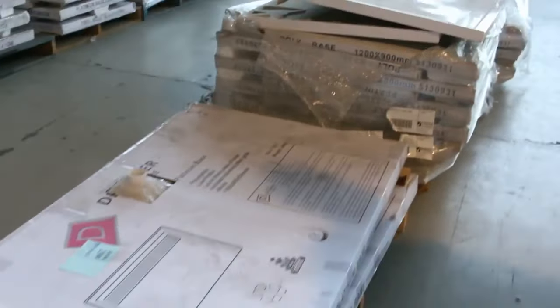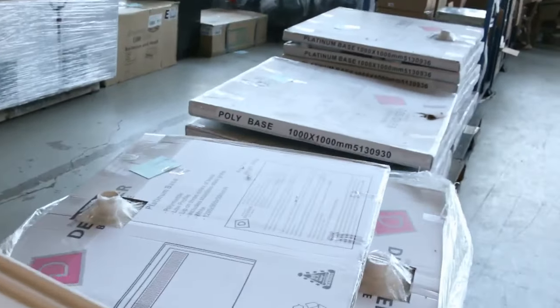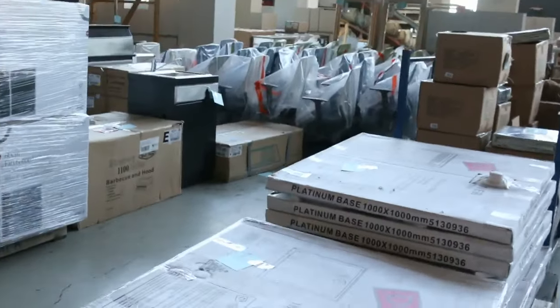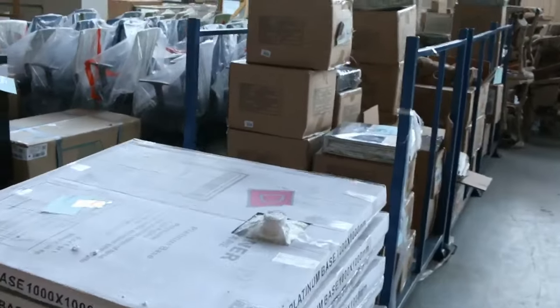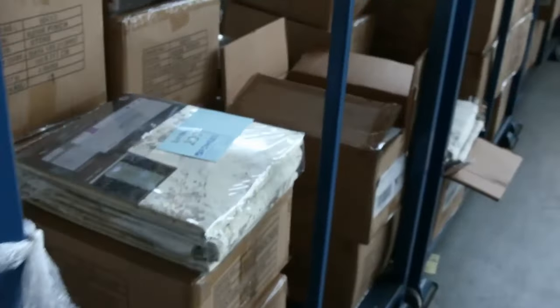Along with the bathroom gear, we've got a huge range of shower bases right up to the 1500 by 900s — we've got 900 by 900s, metre by metre. Some with the circular outlets, some with the stainless steel grates in them, so again, half retail.